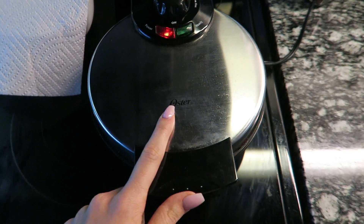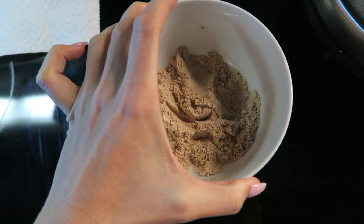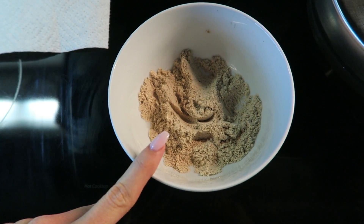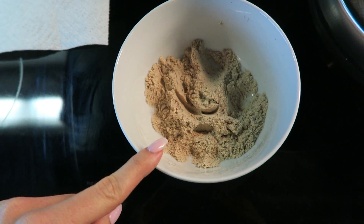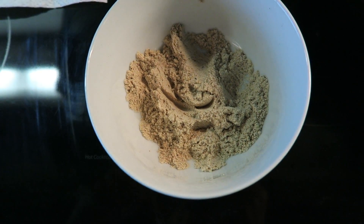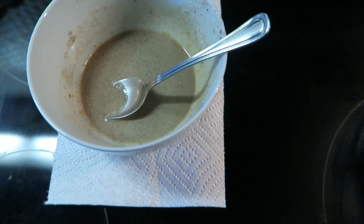I'm just heating up my waffle maker right here. I already prepared some of my waffle batter last night. This is just a little bit of flaxseed, a whole lot of pumpkin spice, a little bit of coconut flour, and one scoop — basically half a serving — of protein powder. Now I'm going to add egg whites, whisk it up, and then put it in the waffle maker.